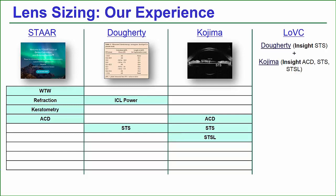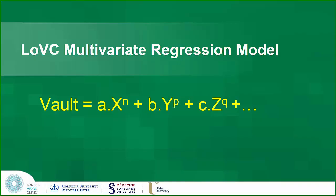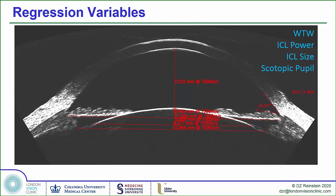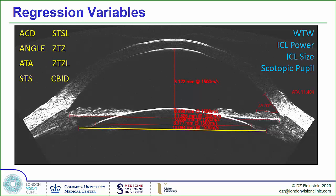I was using the Kojima formula myself but with much higher frequency ultrasound, expecting better results. We looked at a series of 42 eyes and built a multivariate regression model, examining many variables — AC depth, angle-to-angle, sulcus-to-sulcus, sulcus-to-sulcus lens rise, the zonule-to-zonule measurement where the anterior zonule inserts, the zonule-to-zonule lens rise, and the ciliary body diameter.